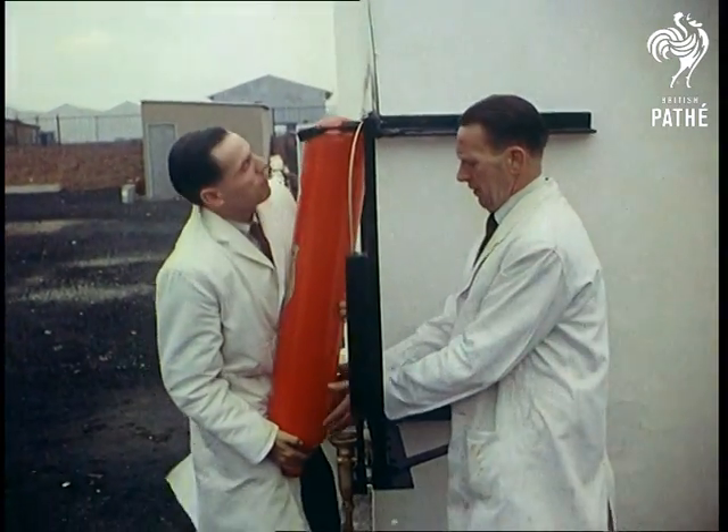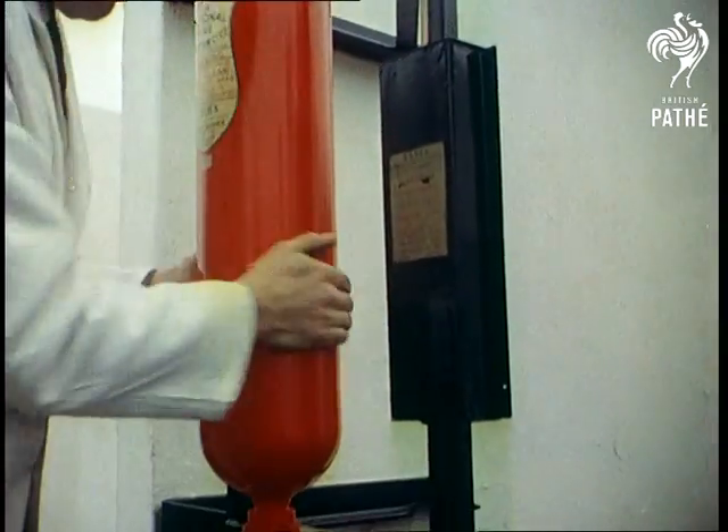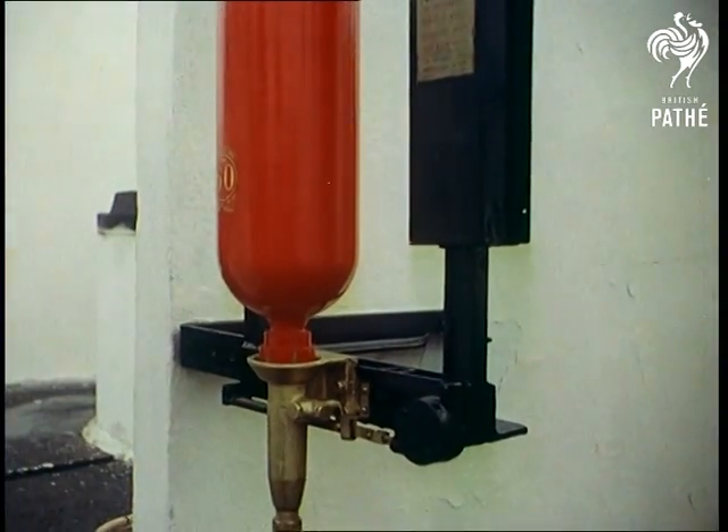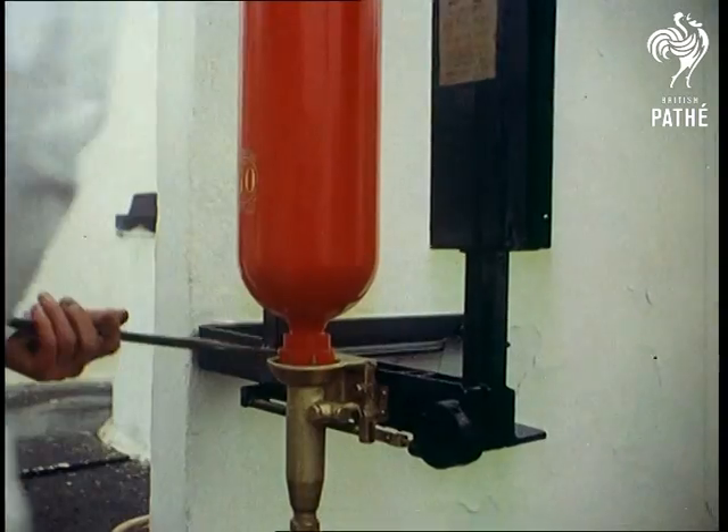Speed in dealing with oil fires is all important, since immense heat is generated, so automatic extinguishers have to start at the very outset of the fire. But for the test, the fire is purposely allowed to get a good hold before the extinguisher is set into action.